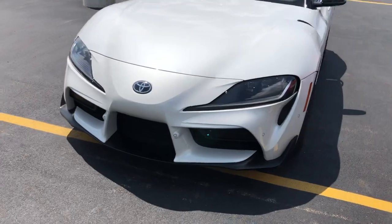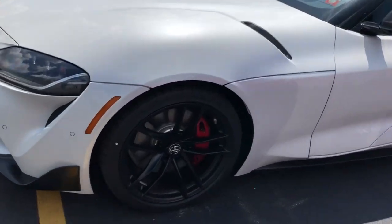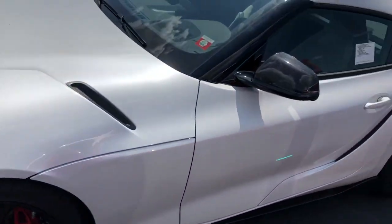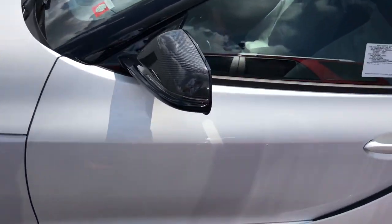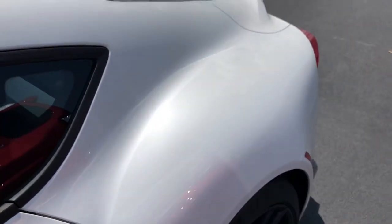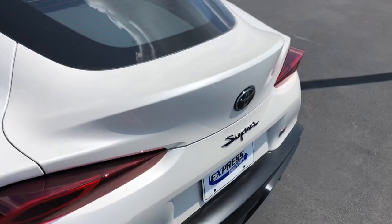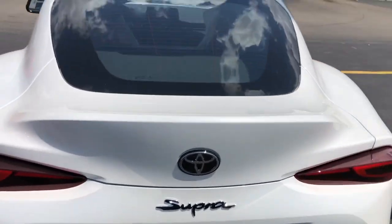Do a slow walk around first. It's got the black wheels, which come on the launch edition. It's got the carbon fiber mirror caps. The curves on this thing are just gorgeous — look at this curve right on the door. Huge, huge rear fenders, black wheels, red brakes are gorgeous. This giant duckbill spoiler, which is awesome, built into it.